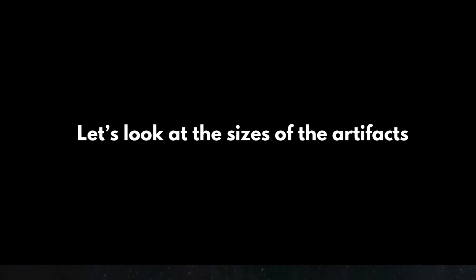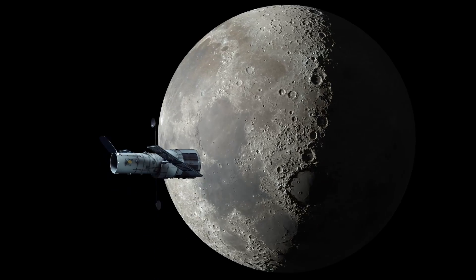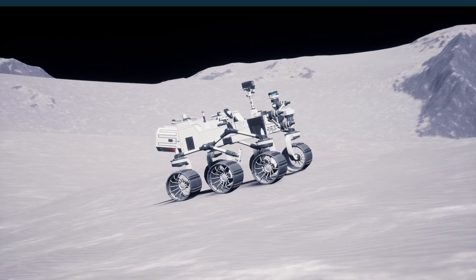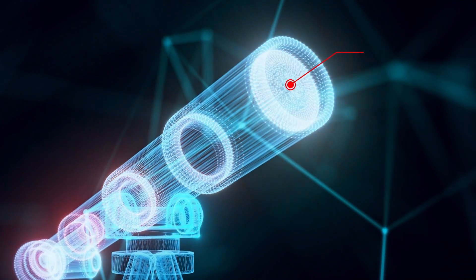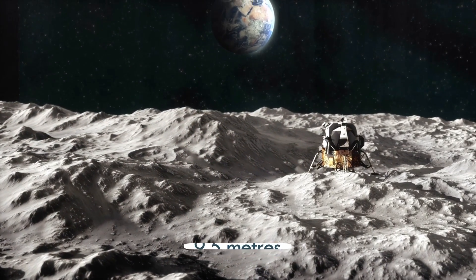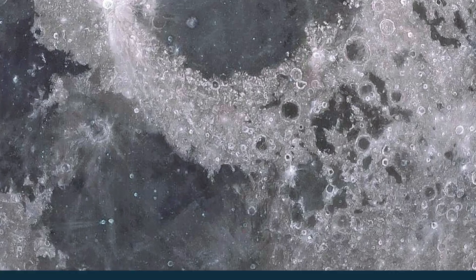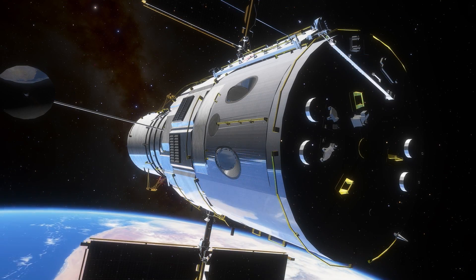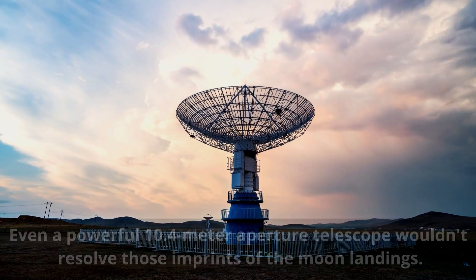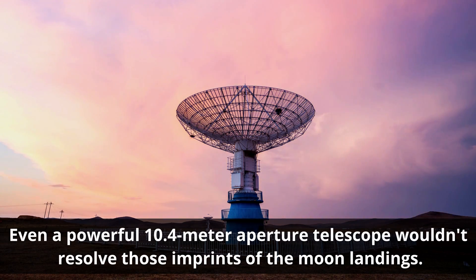Now let's look at the sizes of the artifacts left on the lunar surface during the Apollo landings. The American flag measures four feet in length, so you would need a telescope at least 200 meters in diameter. The Hubble telescope, with a paltry diameter of 2.4 meters, would be extremely ineffective in resolving the American flag. The lunar rover's length is 3.1 meters, so it would take a telescope at least 75 meters in diameter to spot it. The lunar lander base and landing gear is 9.5 meters across, and would still require a telescope nearly 25 meters across to even barely represent it in a single pixel.